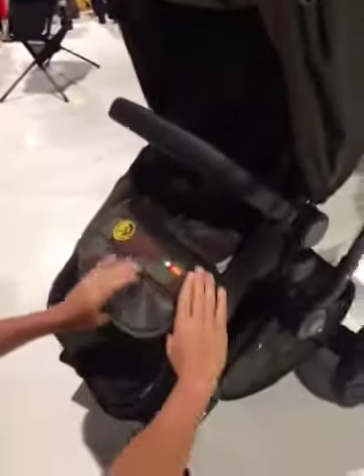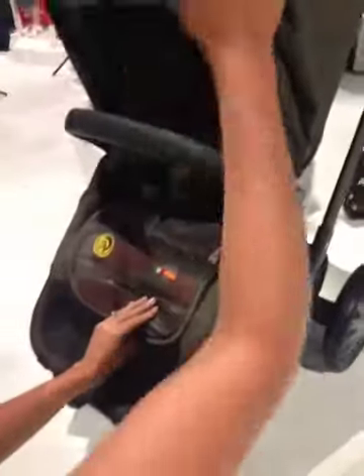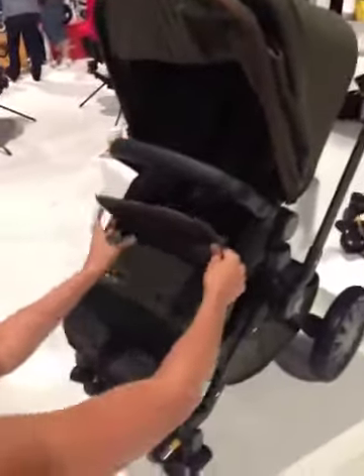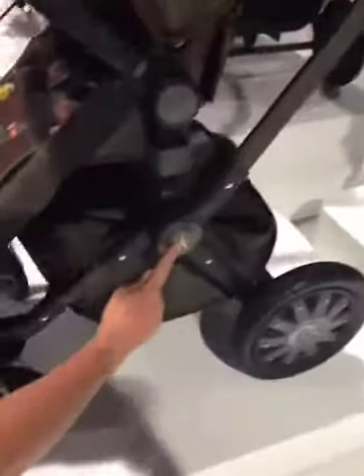Faux leather carry handle. In addition, you can get the camo. The camo's going to come in the liner. It's going to come in the mosquito net, so you can add on. You're going to see Diesel inspiration all over. This star on the lock.